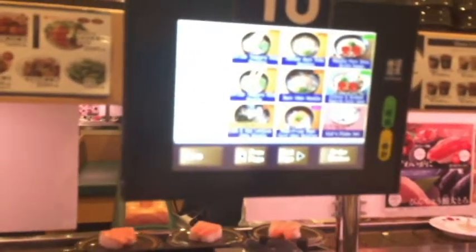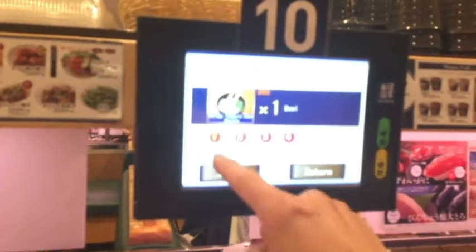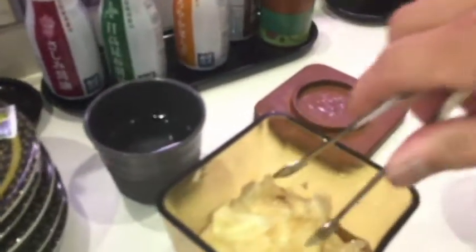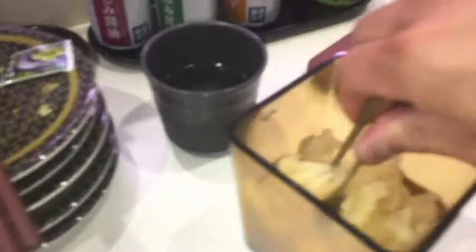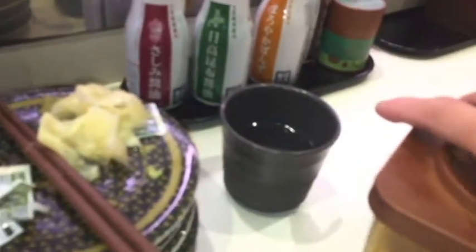I'm going to order some shrimp tempura udon noodles right over here — I want one. We're going to have some ginger. It's sweetened ginger. This actually tastes pretty good.